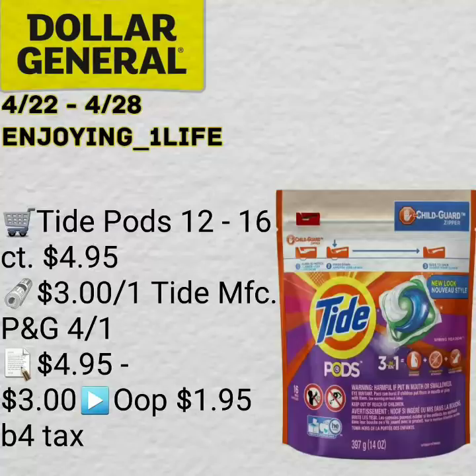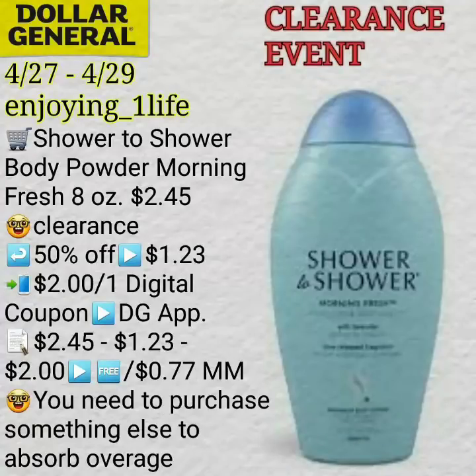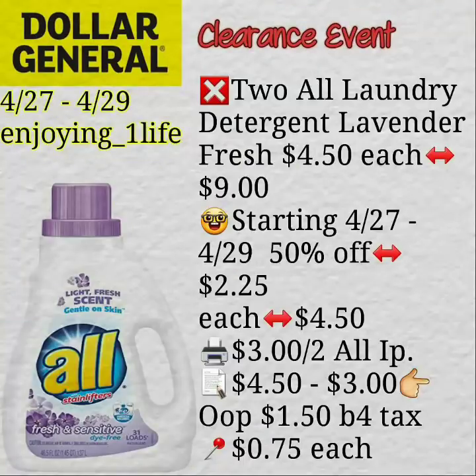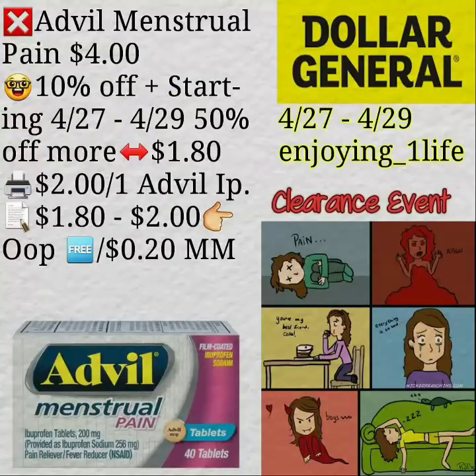Tide Pods 12 to 16 count, $1.95 after coupon. And Purina One Tender Select cat food, $0.92 before tax — that is after the discount of 50% off and coupon. And right here, included in the clearance event, $0.77 money maker. These ones are $1.785 and they end up being $5.03 after coupon and the clearance event. Tool All Laundry Detergent Lavender Fresh ends up being $0.75 after coupon. Power Core 14 pack ends up being a $0.20 money maker before tax. Midol menstrual pain — $0.10 off plus the 50% off — $0.20 money maker.